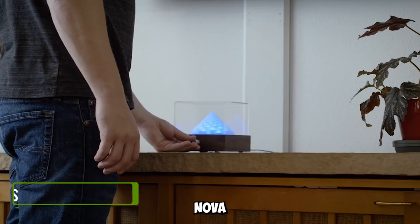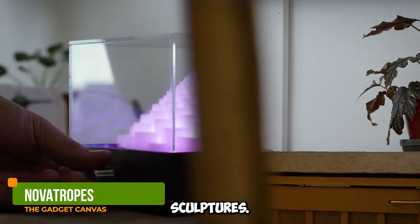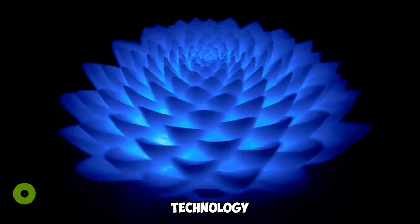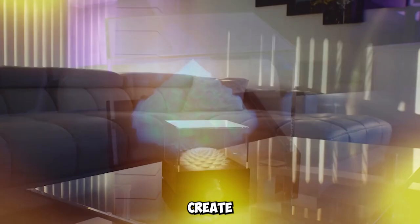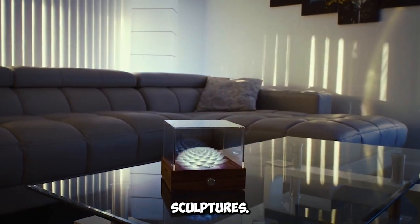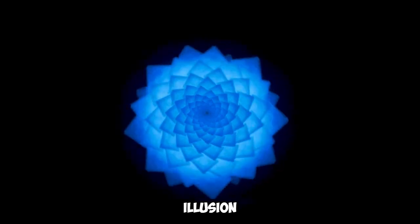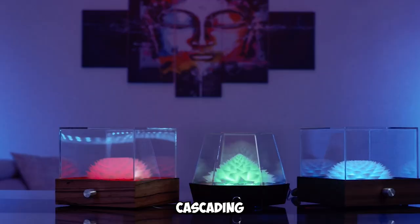Gadget number twelve: Novatropes Electro-Kinetic Sculptures. Novatropes combines high technology and biomimicry to create stunning electro-kinetic sculptures. They'll leave you mesmerized with their optical illusion of infinitely cascading motion.